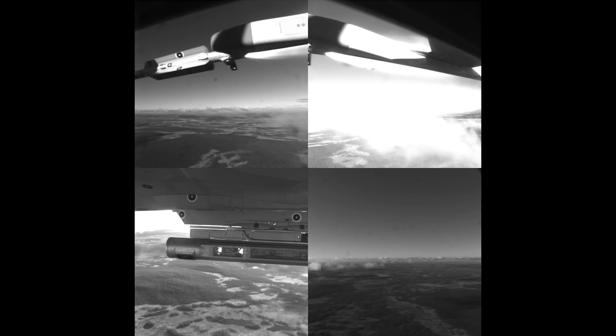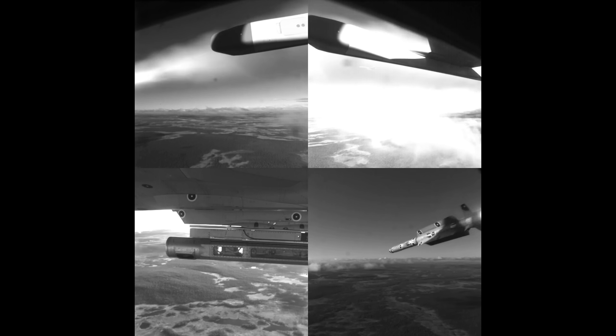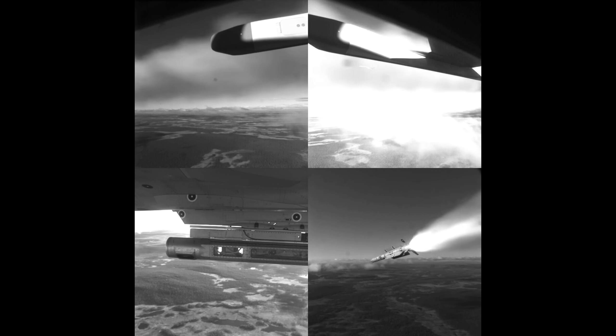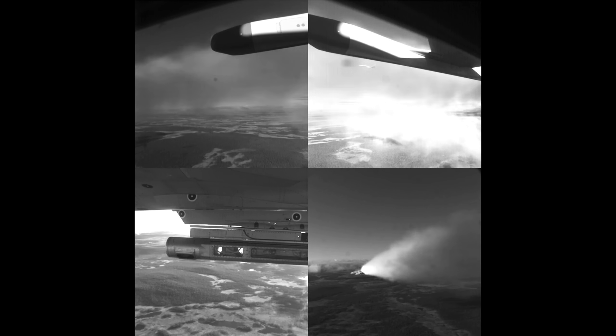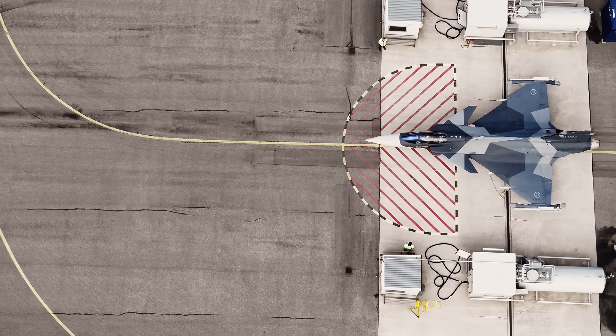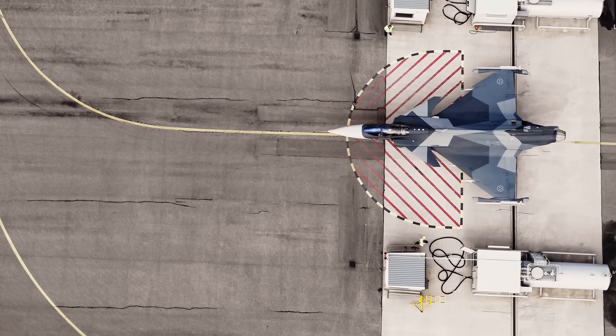The rise of the Gripen as a serious contender signifies a broader shift in military procurement — the idea that one single solution fits all is fading. The specific threats, geography, and economic realities of a country are becoming the primary drivers of decision-making. A nation facing high-end threats with advanced air defenses might still see the F-35 as essential. However, a country focused on homeland defense, air policing, and maintaining a cost-effective but credible deterrent may find the Gripen to be the smarter, more sustainable choice.